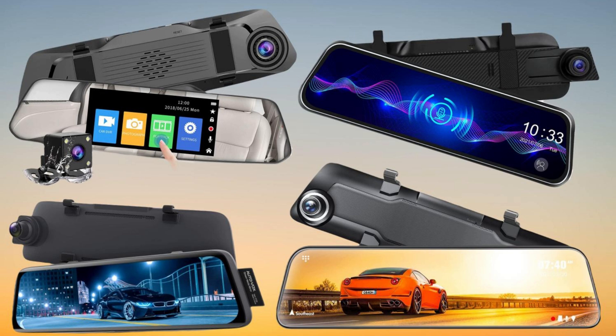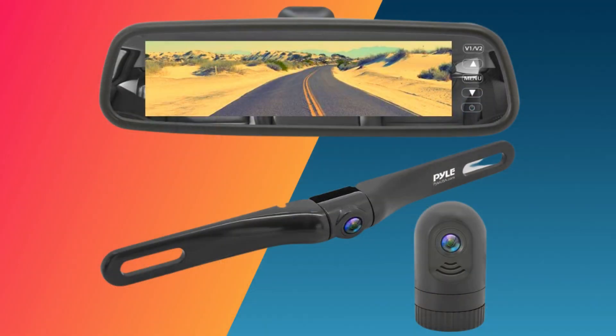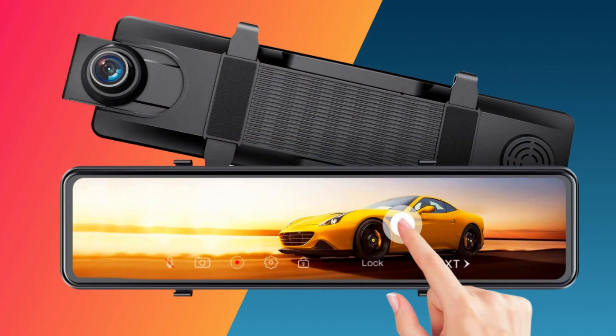Our guide to the best mirror dash cams offers a digital display that allows drivers to see both the front and back, and use parking and lane assistance. The advantages of a rearview mirror dash cam are enormous — you can record critical evidence in an accident and have the convenience of reverse parking assistance.